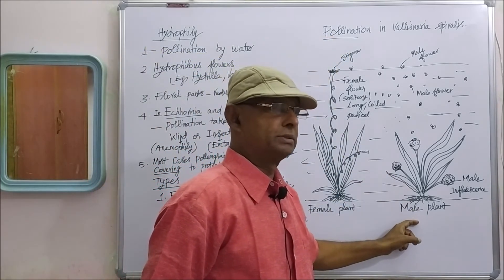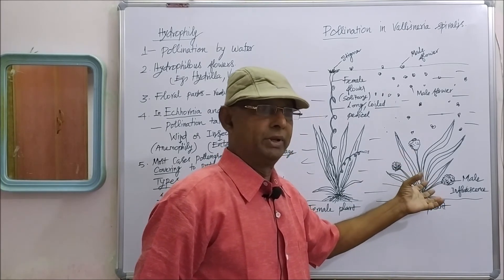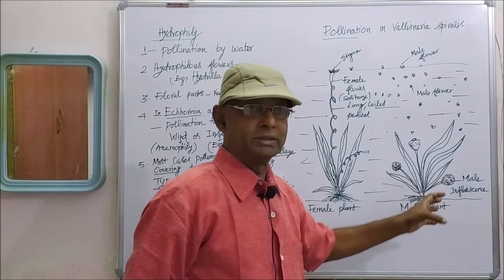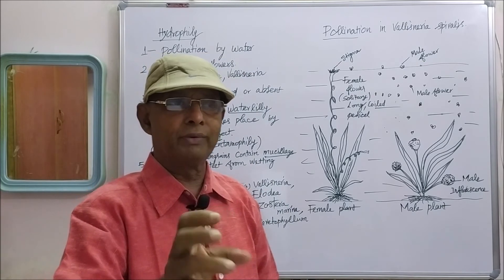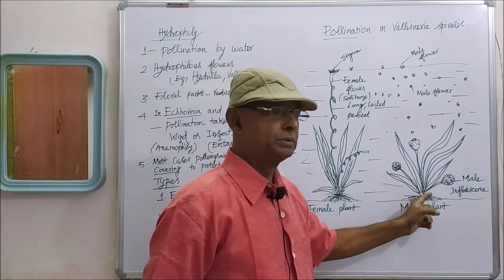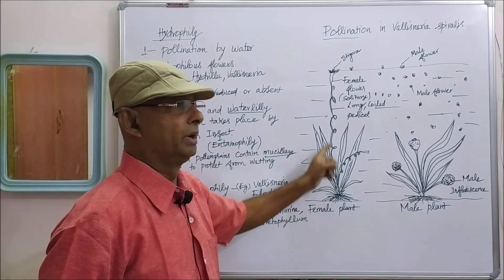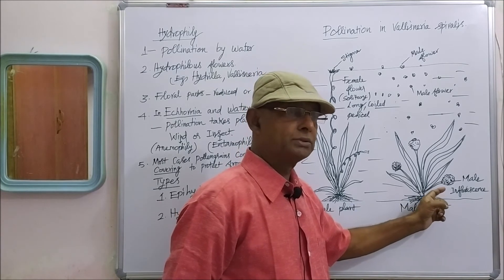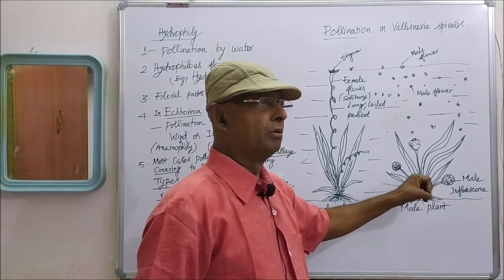In the male plant, male flowers are produced in a group, in an inflorescence. Because the male flowers are very small, several male flowers are grouped together to form an inflorescence. The male plant produces male inflorescence, while female plants do not — female flowers are produced singly. The petiole of the male flower is very short, and after maturation the male inflorescence releases male flowers separately.